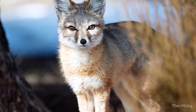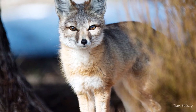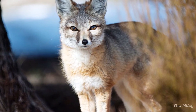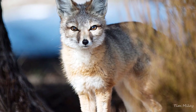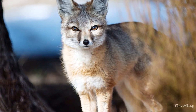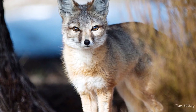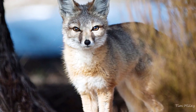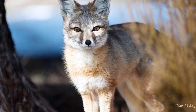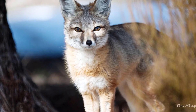The kit fox has large ears that help lower its body temperature and give it exceptional hearing. It weighs between 3 to 6 pounds and its body length is between 17 to 21 inches. It has a gray coat with a black-tipped tail. They are not dangerous towards humans, except when they are rabid. They are nocturnal, but sometimes go out during the day.